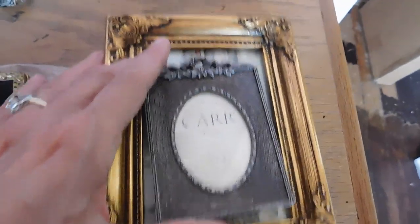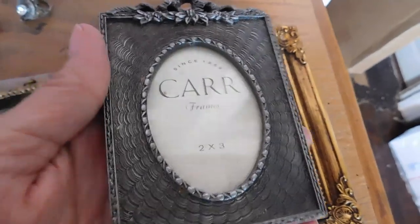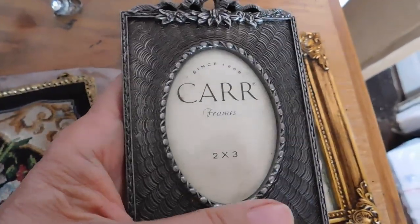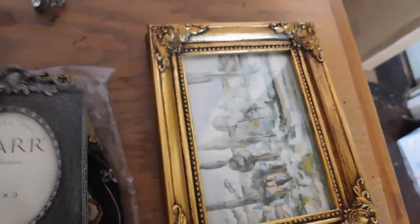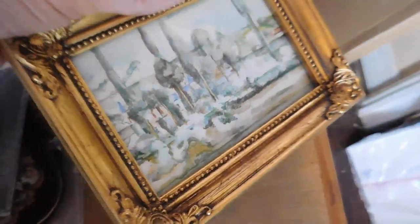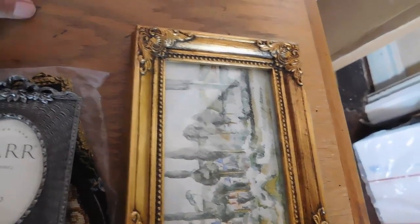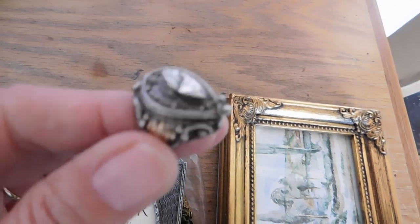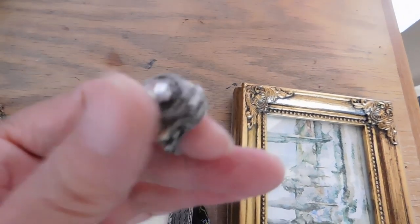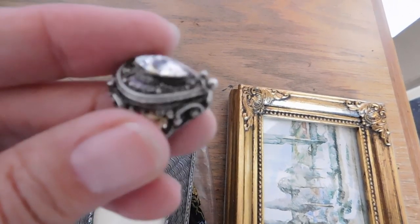Same with these frames — all going to the same person. This is just a little pewter frame, and that was $18. And then this little gold frame, which I just listed recently — that gold one sold for $22. And then the last thing: I sold the poison ring, and that sold for $26 free shipping, to a different person.